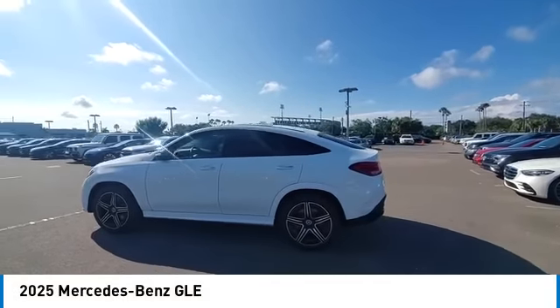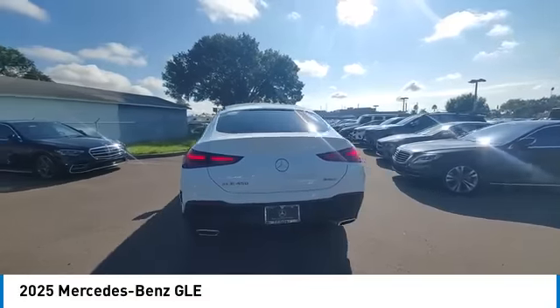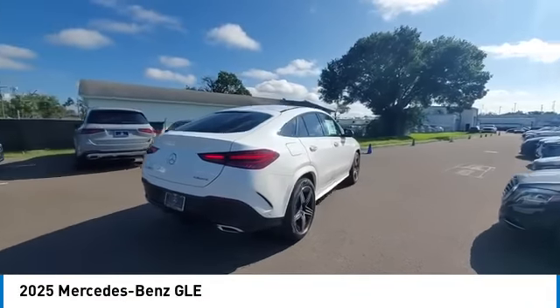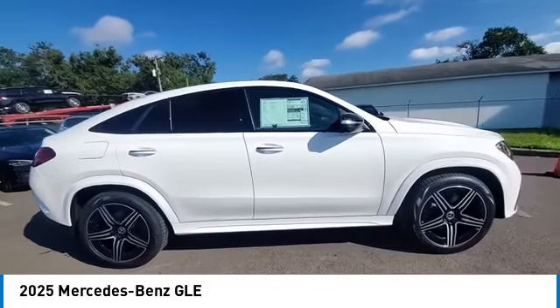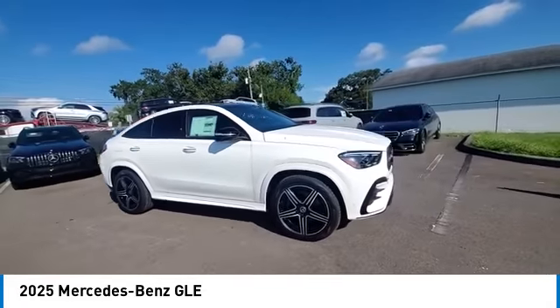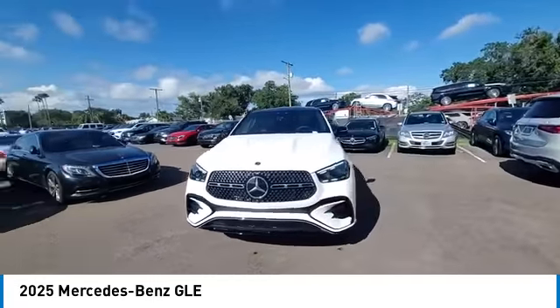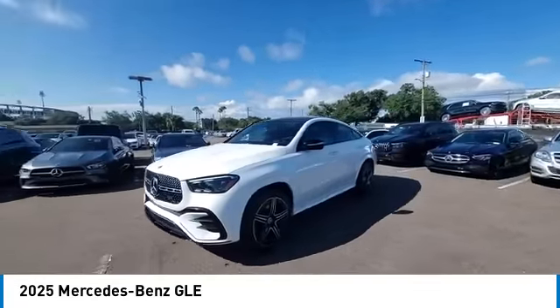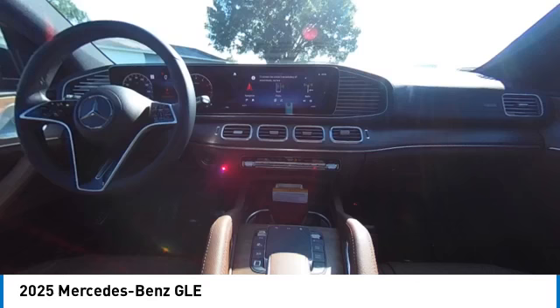Stop by and take a look at the 2025 Mercedes-Benz GLE. The GLE comes with a full Mercedes luxury experience. It combines sports sedan performance with SUV stability. It comes with beautiful, serene-looking interiors and a command system that is close by to access every setting under the sun. This vehicle has less than 100 miles.